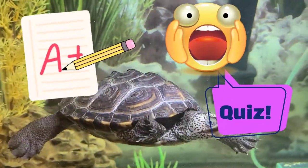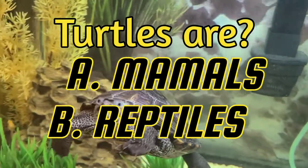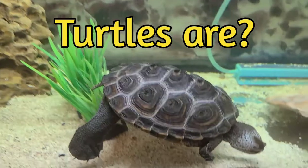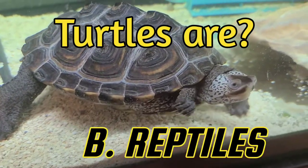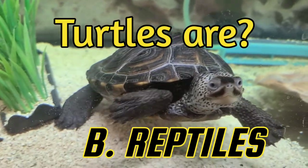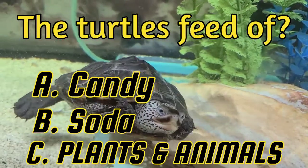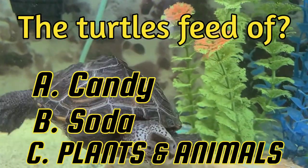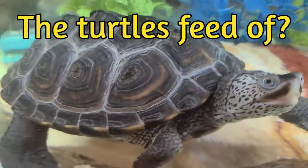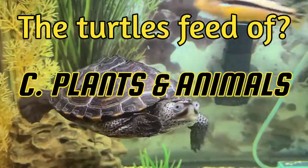Now it's quiz time. Let's see if you were paying attention. Question one: Turtles are — A. Mammals, or B. Reptiles? Good job — B, Reptiles! Now the next question: Turtles feed off — A. Candy, B. Soda, or C. Plants and animals? Correct — C, Plants and animals. Good job!